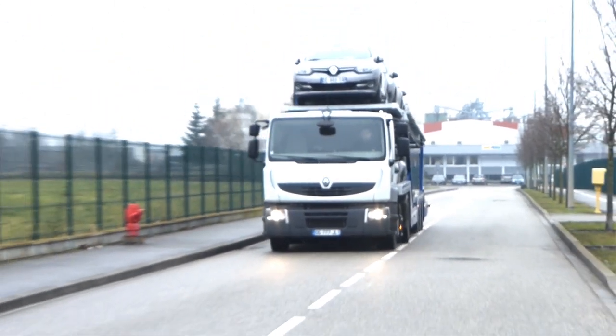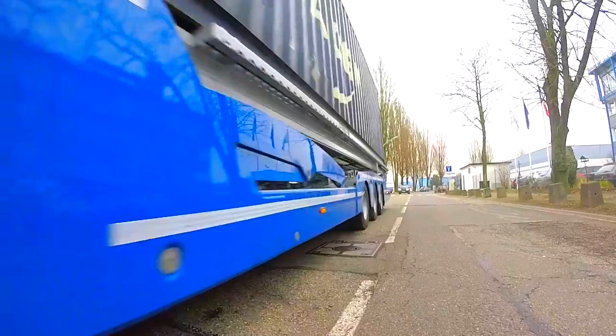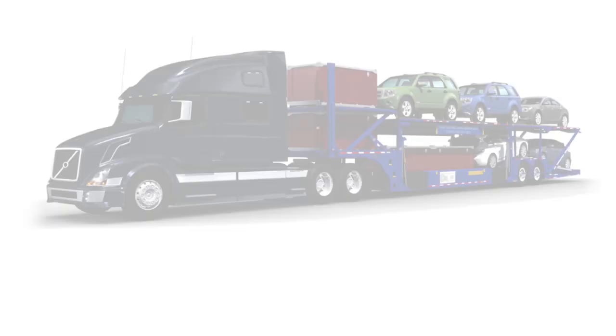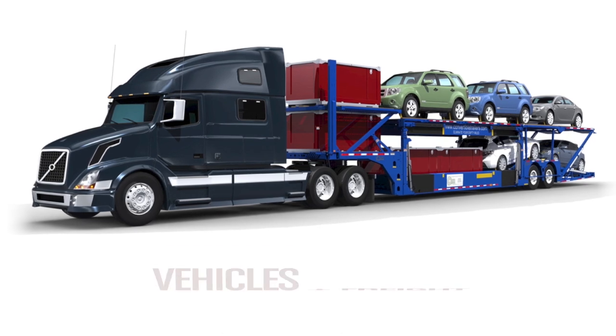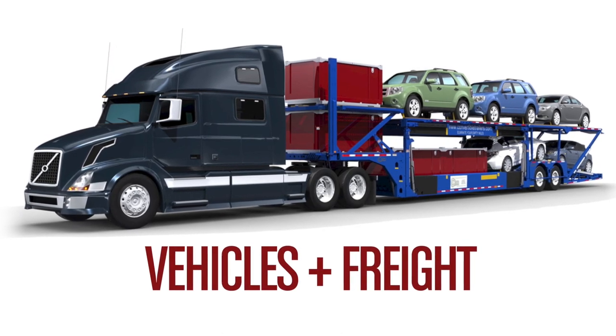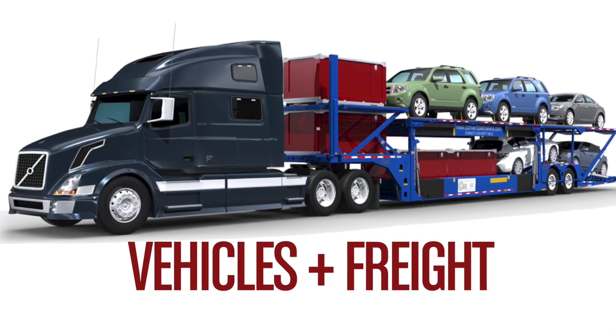Auto transport companies can now haul a load of vehicles to the dealer, then within minutes convert to a flat deck trailer capable of hauling a fully-fledged 40-foot container, or freight of any type that a standard flat deck can. Even better, it can haul mixed loads — vehicles and freight. Nothing else can do this, and nothing else will.